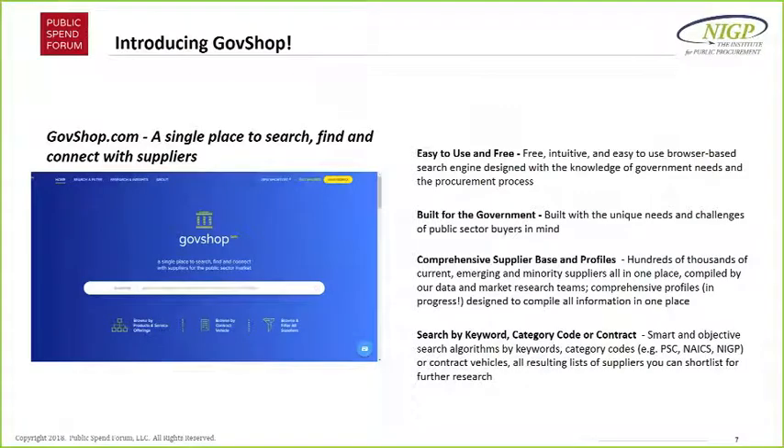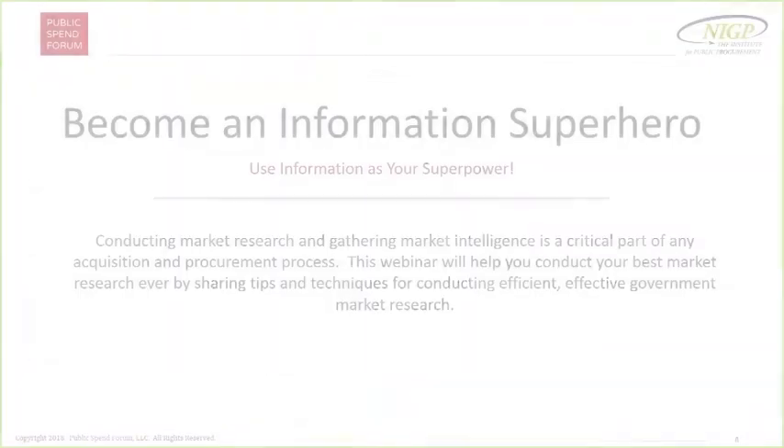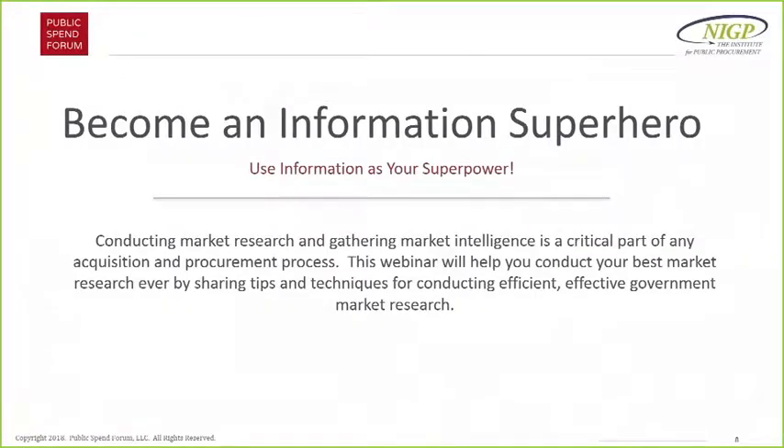Throughout today's webinar we won't be talking too much about GovShop, but I wanted to mention that GovShop.com is a new search engine we just introduced. It's in beta, and we encourage you to check it out and give us all the feedback you can. It's basically a free market research tool that hopefully helps you do some of the things we're going to talk about today. I'll hand it back to Frank.